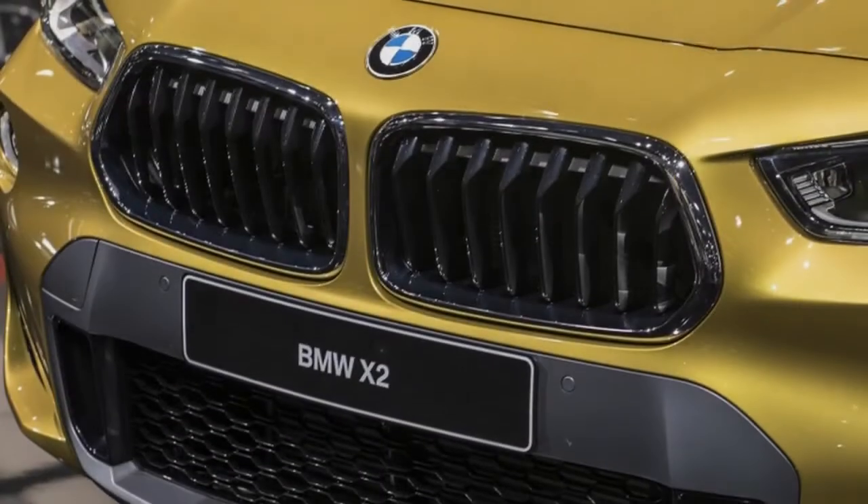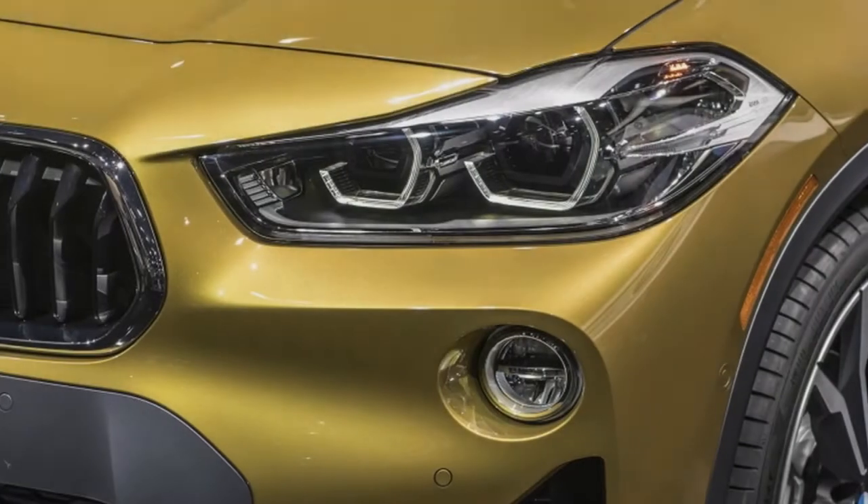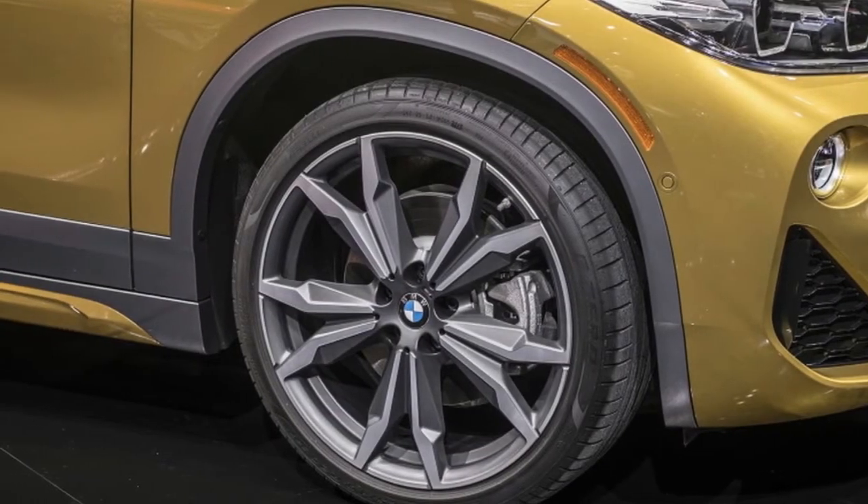These trims will also feature side trim incorporating BMW's micro-hexagon surface and Alcantara anthracite. Pricing and efficiency figures for the BMW X2 will be announced later.